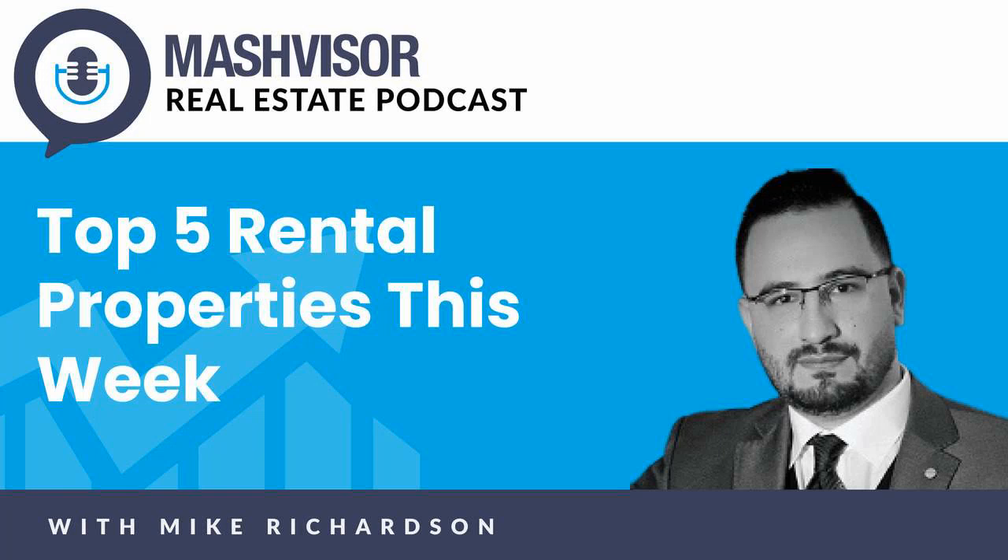Hey everyone, I'm so excited to welcome you to the first episode of the Mashvisor Real Estate Podcast. My name is Mike Richardson, the Investor Consultant and Senior Product Specialist here at Mashvisor.